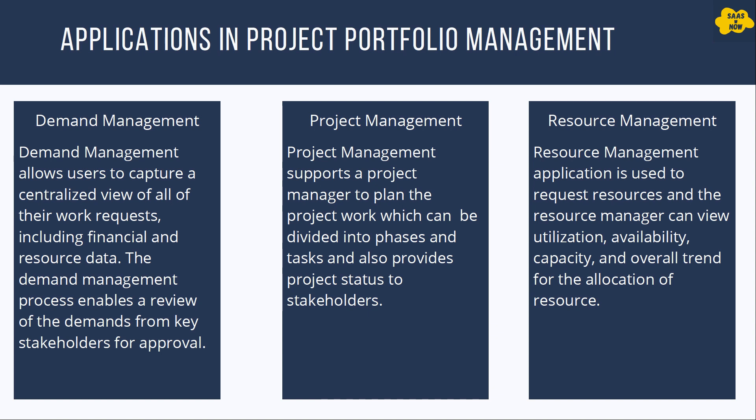The first application is demand management. Demand management allows users to capture a centralized view of all of their work requests, including financial and resource data. The demand management process enables a review of demands from key stakeholders for approvals.